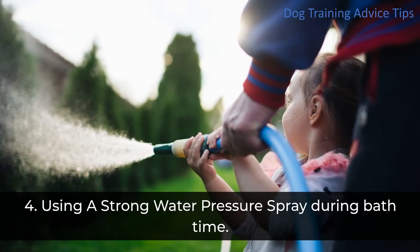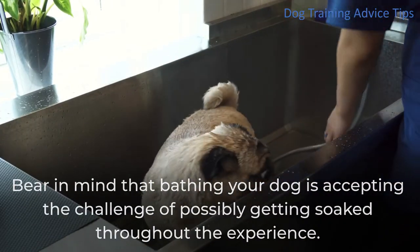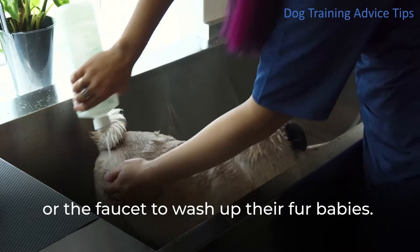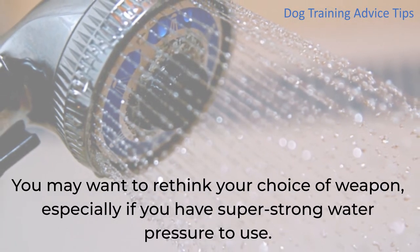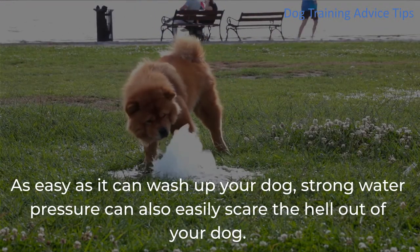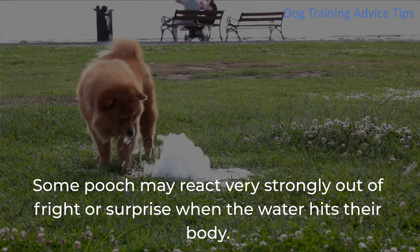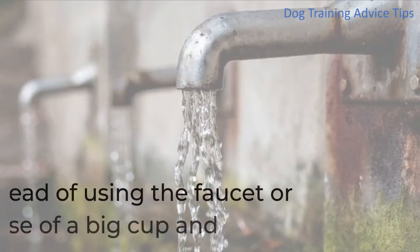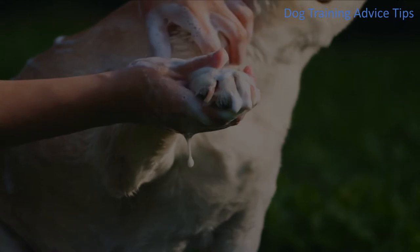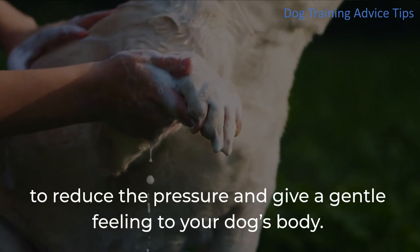4. Using A Strong Water Pressure Spray During Bath Time. Bear in mind that bathing your dog means accepting the challenge of possibly getting soaked. You may rely on a handheld showerhead or faucet to wash your fur baby, but you may want to rethink that choice if you have strong water pressure. Strong water pressure can easily scare your dog, and some may react very strongly out of fright. Instead, make use of a big cup and scoop water onto your dog's body slowly. If you still prefer a shower or faucet, let the water hit the back of your hand first to reduce the pressure.